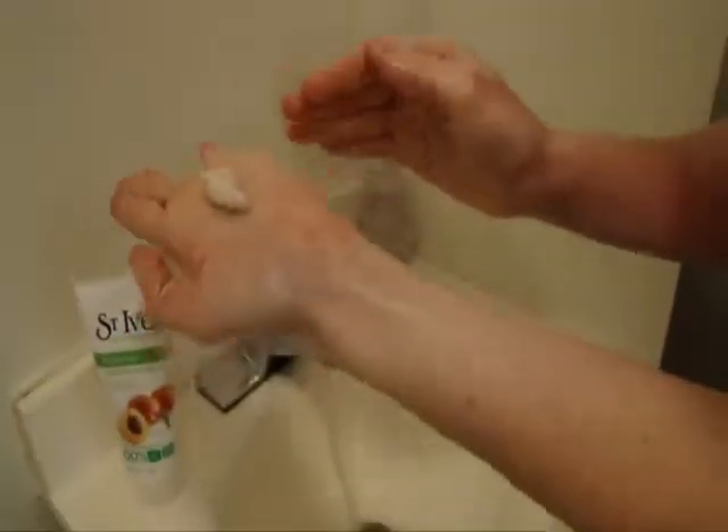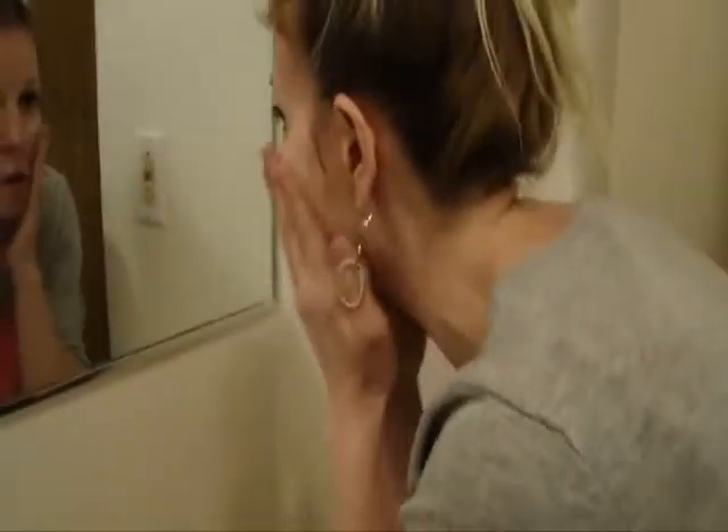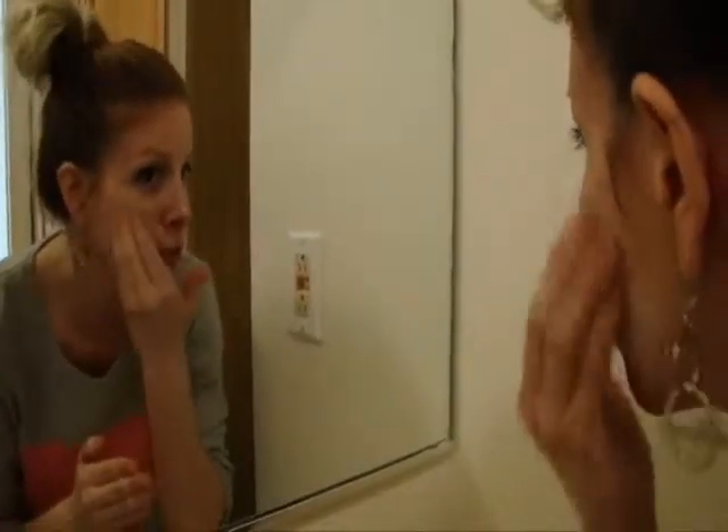Just that much — that's all I use. It says to apply with your fingertips but I just like to do it all over my face. I always do little circles. Amy, you're beautiful. I am.